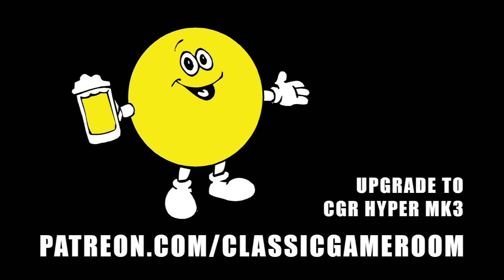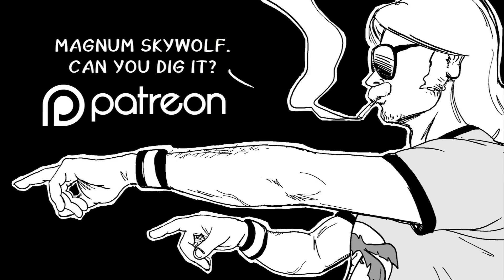Upgrade your Classic Game Room to CGR Hyper Mark III! Classic Game Room presents Magnum Skywolf, the helicopter action comic strip, now on Patreon.